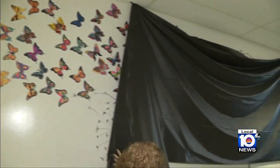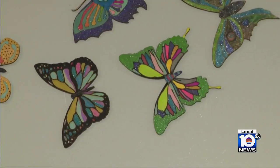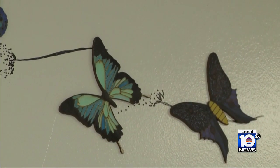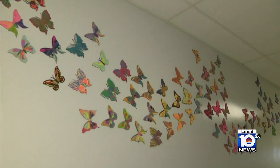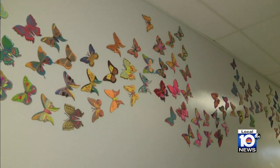Each fifth grader painted a butterfly to represent one of 1.5 million children murdered during the Holocaust. 'We are teaching our students about the lessons of the Holocaust, of acceptance of differences, and creating empathy and compassion among them.' One student described their butterfly: 'I picked a medium-sized one with little nubs as antennas — it was fragile but really pretty.' The butterflies are affixed in a permanent memorial in the fifth grade hallway at Tropical Elementary.